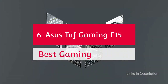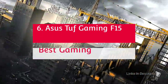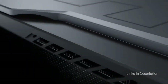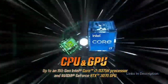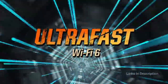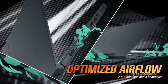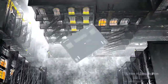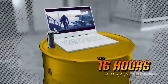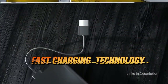ASUS TUF Gaming F15 — the best gaming laptop powered by Intel Core i7 11th generation processor. This gaming laptop is here to outlast your competition, thanks to its responsive processor performance and durable construction. From gaming to streaming, it excels at all high-end functions with ease. The TUF Gaming F15 is powered by an 11th generation Intel Core i7 CPU with the NVIDIA GeForce RTX 3050 Ti GPU with 4GB graphics storage. The device features a 15.6-inch Full HD IPS-type display with a 144Hz refresh rate that synchronizes the GPU's frame rate to reduce delays and lags.